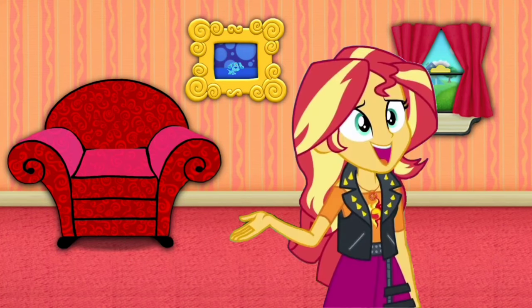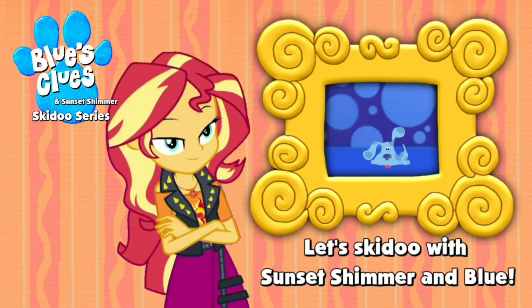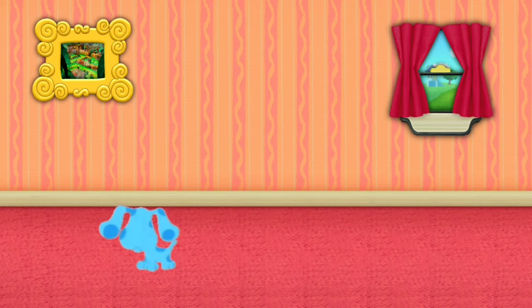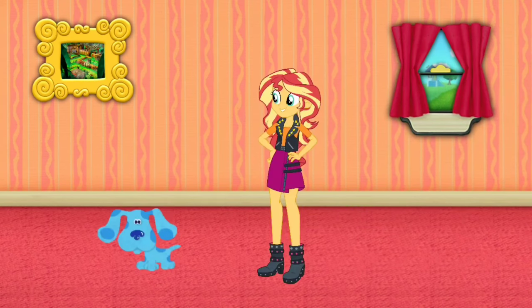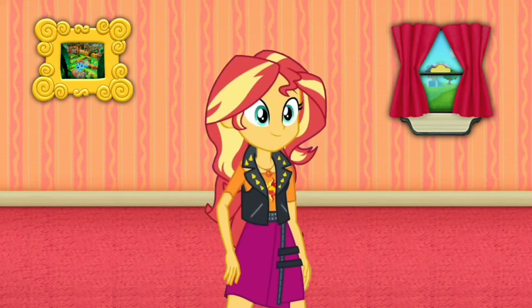Hey, Blue just skidooed. Let's go too. Blue just skidooed into that picture of DK's Jungle Adventure. Let's go too.